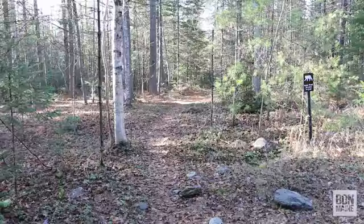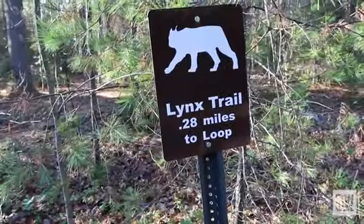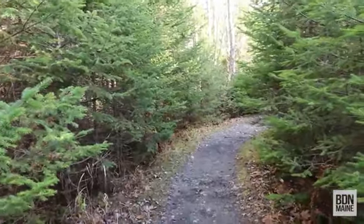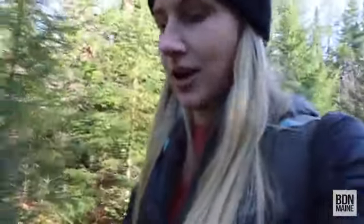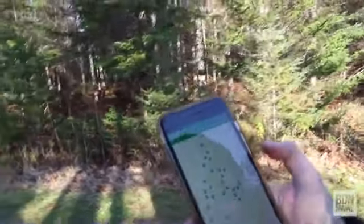And then branching off of these wide trails are narrower, more traditional walking trails. I have an app called geocaching, connected to geocaching.com. The Bangor City Forest is chock full of geocaches.